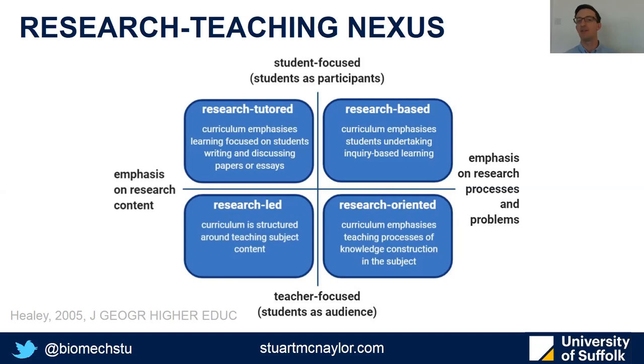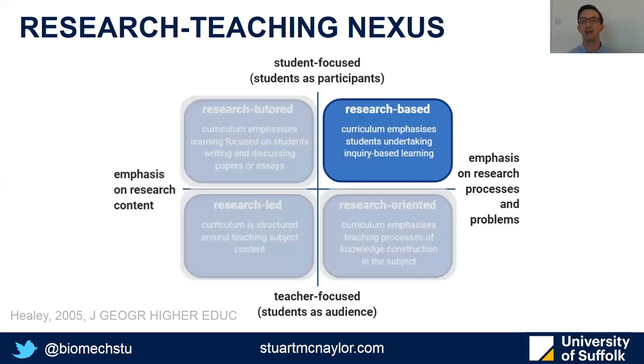The two axes are whether the students are participating in the research or simply an audience, and whether the emphasis is on the research content or on the processes and problems involved in the research. For the purposes of today, I'm going to focus on the top right quadrant of research-based teaching, which is where the curriculum emphasises inquiry-based learning, i.e. learning through actually conducting research.